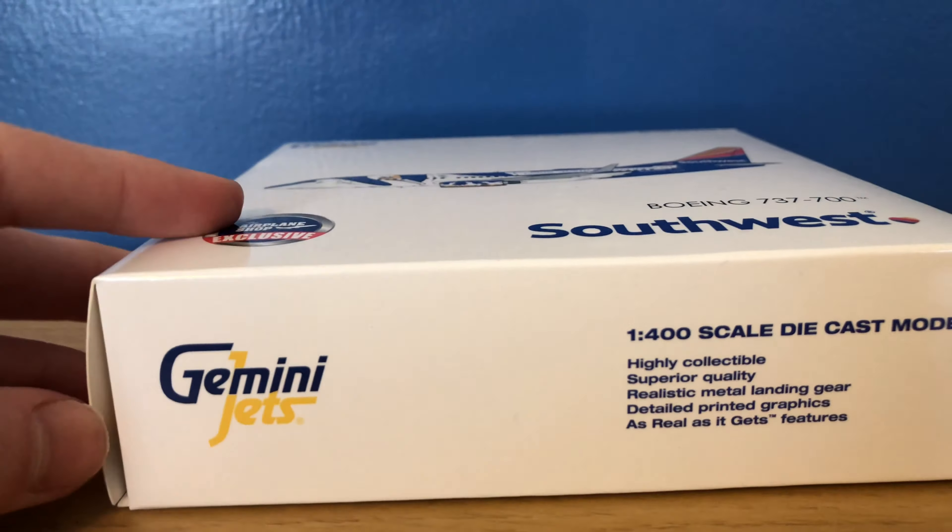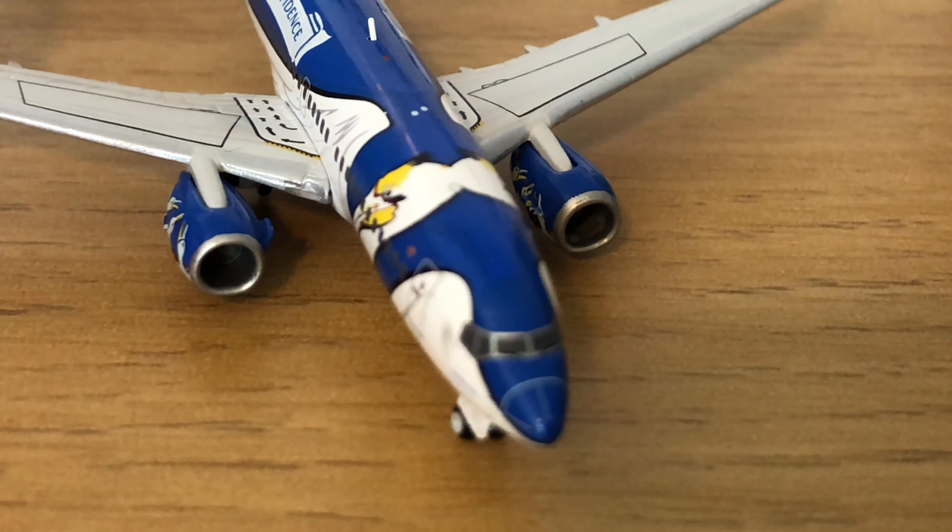On the top, it does say adult collectible model. Warning: contains small parts, unsuitable for children under 14 years of age. The right side is the same as the left side. On the back of the box, you do have the 2020 Gemini Jets release — I think this would count as a December release. It was up for pre-order for a couple months. Made in China. Gemini Jets logo has 'real as it gets' features. Don't forget to check out the Gemini Jets social media. Officially licensed Boeing and Southwest product, and then the Airplane Shop logo on the right at the bottom.